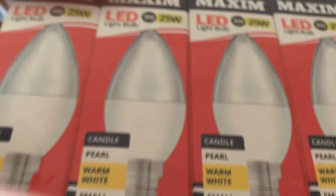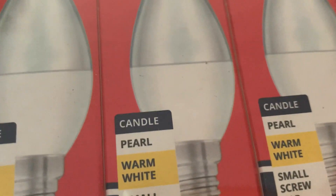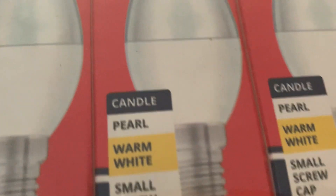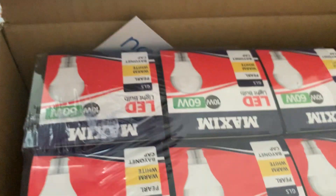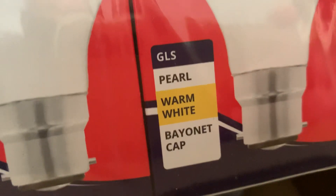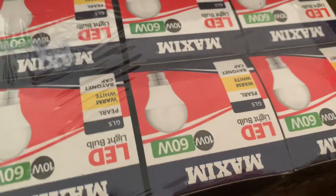Right, very quick haul video. First item: I needed some screw-in energy saving light bulbs for the dining room. These are the screw-in type, and I also needed some energy saving standard bayonet caps. These weren't a bad price.